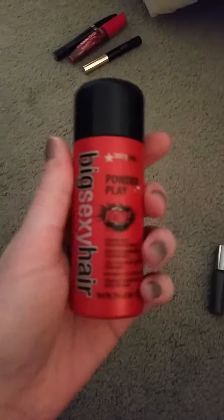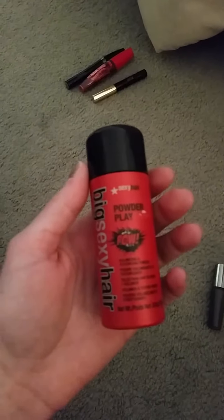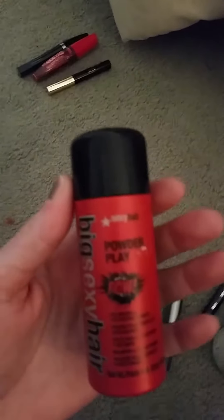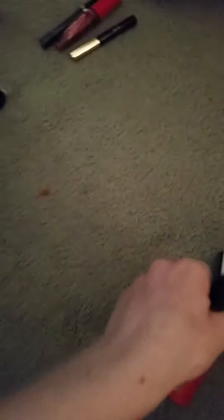The next product I used was the Big Sexy Hair Powder Play. I love this. It gives my hair a ton of volume and texture because I have thin-ish hair that's pretty fine, and my hair does not have a lot of volume. This helped add some volume and give it some extra oomph.